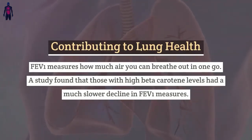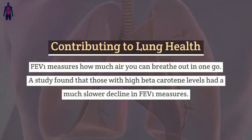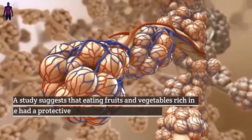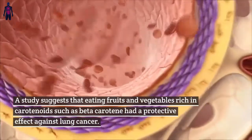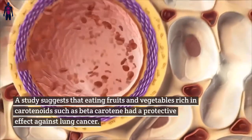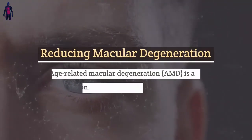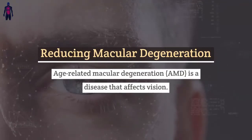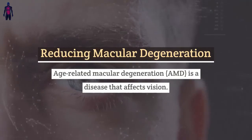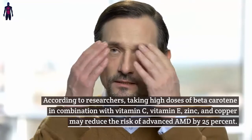Contributing to lung health: FEV1 measures how much air you can breathe out in one go. A study found that those with high beta-carotene levels had a much slower decline in FEV1 measures. A study also suggests that eating fruits and vegetables rich in carotenoids such as beta-carotene had a protective effect against lung cancer.